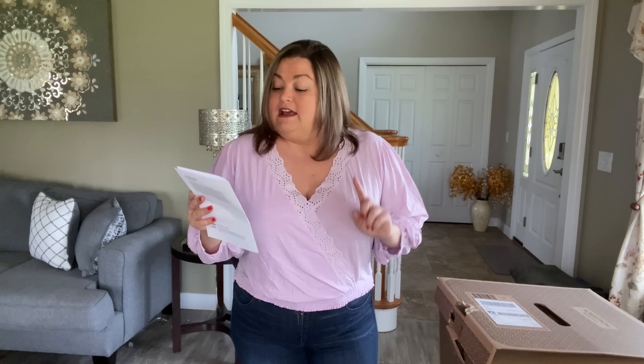This first top is by Lucky Brand. This is the Islet Faux Wrapped Cotton Top in purple. It's in a size extra large and it is $59.50. It's 100% cotton. You can machine wash it in cold water and it was made in India. Isn't it a really pretty top? It just screams spring to me.